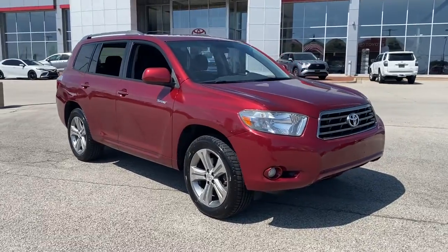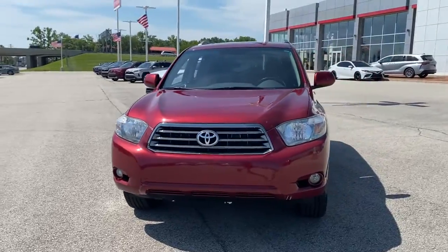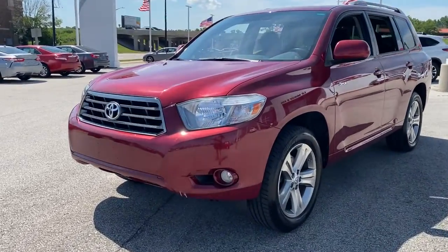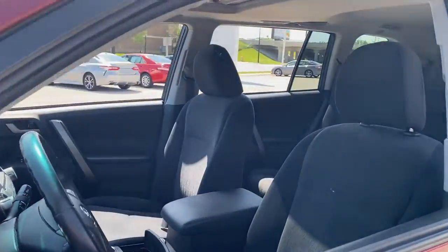You will love the features of this 2009 Toyota Highlander. This vehicle is an outstanding buy with fewer than 150,000 miles on the odometer. This smooth-riding, solidly-built Highlander is ready to meet your family's needs.